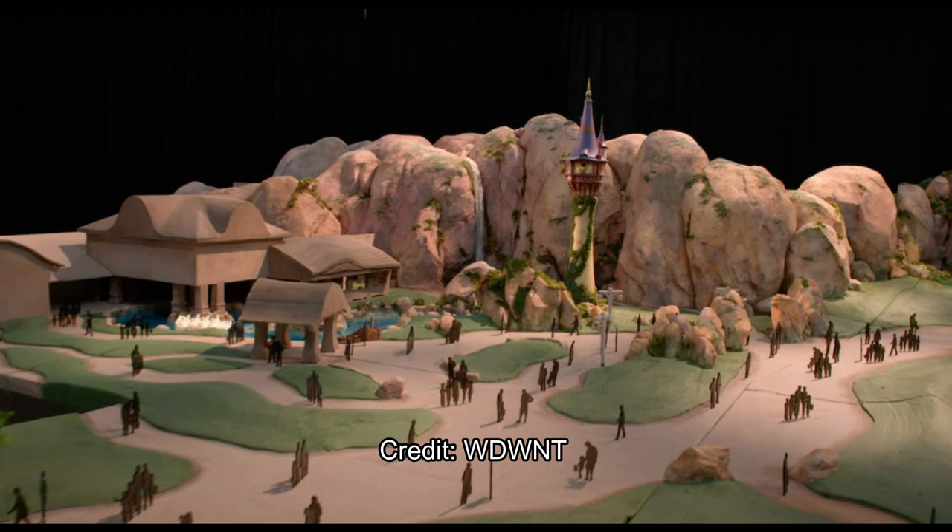Moving on to the Tangled section of the new land, you see the tower, of course, and maybe a little shop — or maybe that's the ride right there behind that mountain range, which could be hiding a show building. But lots of great open space, a great place to walk around and relax, and I'm sure it will be very photogenic as well.